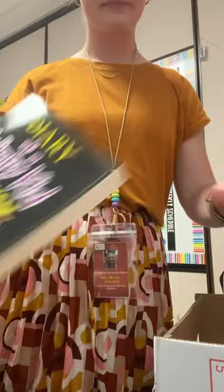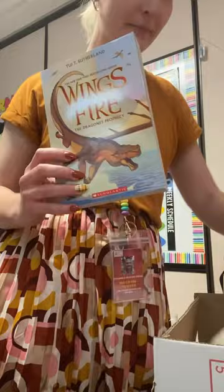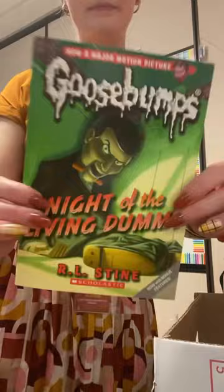Next I got this three pack of Dragon Girls books — my girls are loving these books. Then I got not one but two copies of the first Wings of Fire book, because I have so many students getting into this series. Then I got a Goosebumps book.